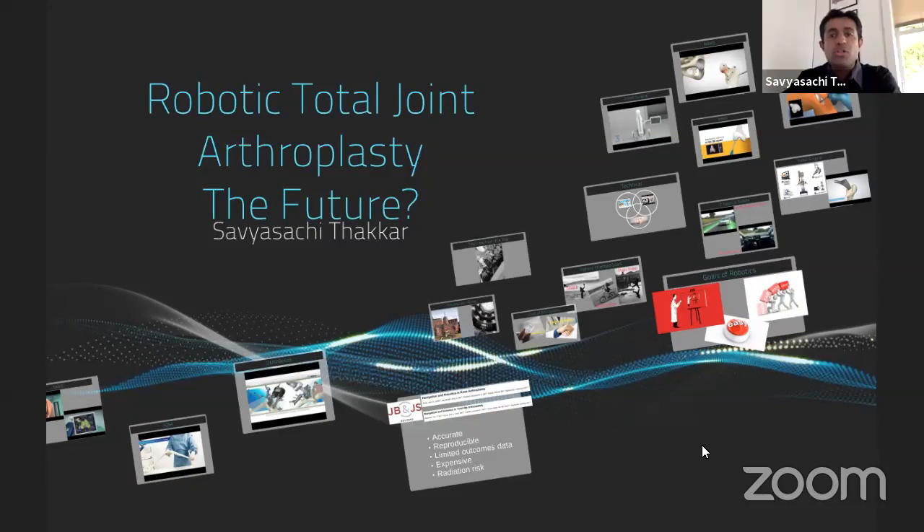Thank you so much Dr. Gopalan for inviting me once again. It's always a pleasure to be back on Orthopedic Principles. Good morning to all those in the U.S., good evening to everyone in India and Southeast Asia. Today I'm going to talk about something very exciting — robotic total joint replacements — and whether we are ready for this in the future, what systems exist, and what is the evidence behind them, the technologies, and the advantages or disadvantages.